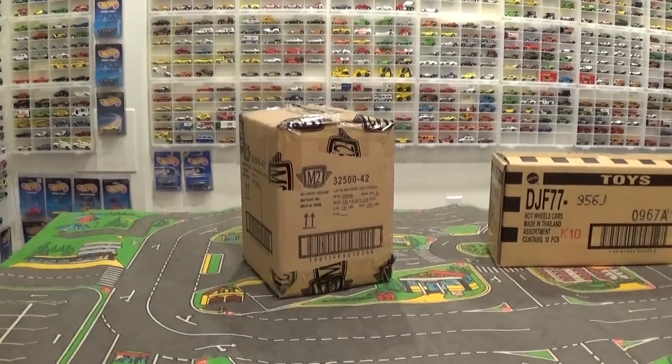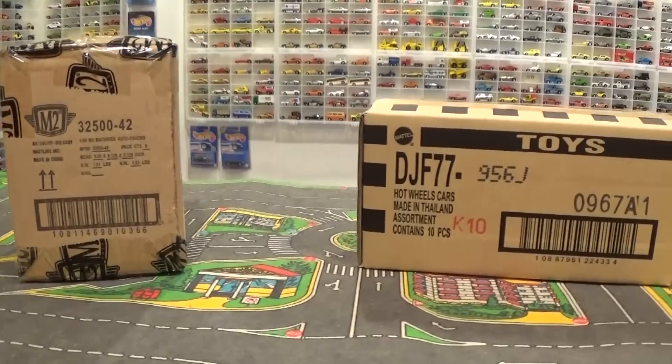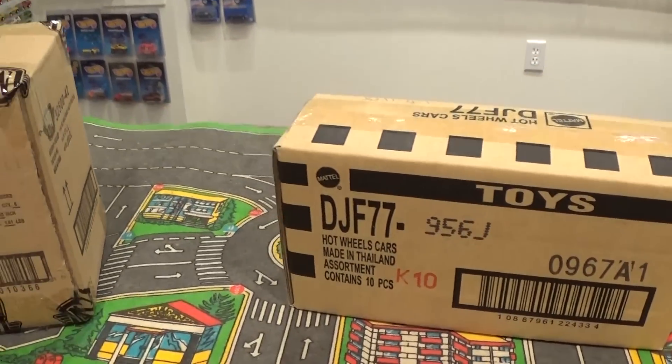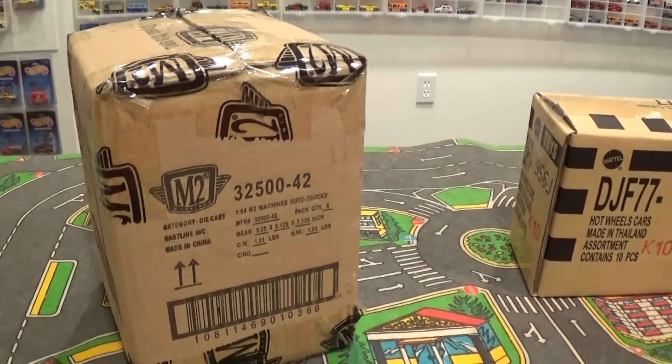Welcome back to the Hot Wheels room. Today we've got two boxes sealed — one from Mattel, one from M2 — and these are the latest in some of the coolest toys released for summer 2017, released approximately June.